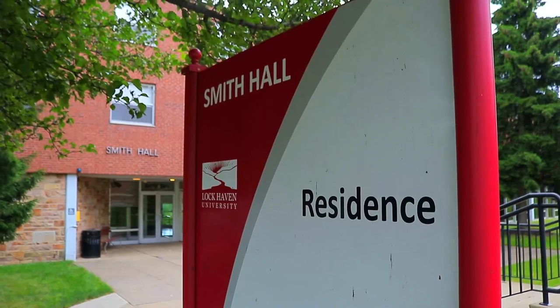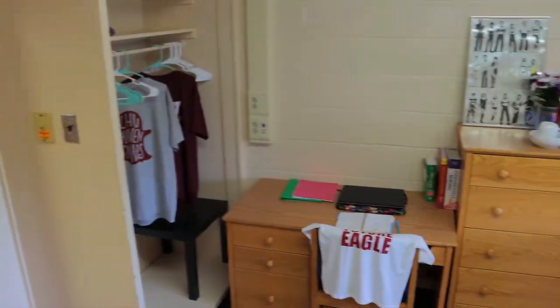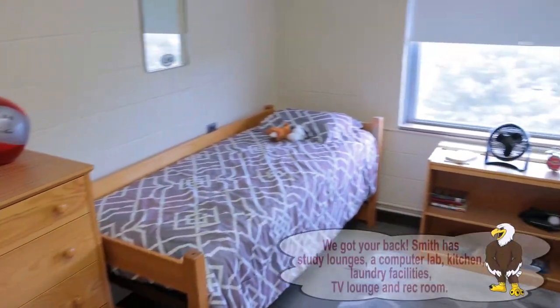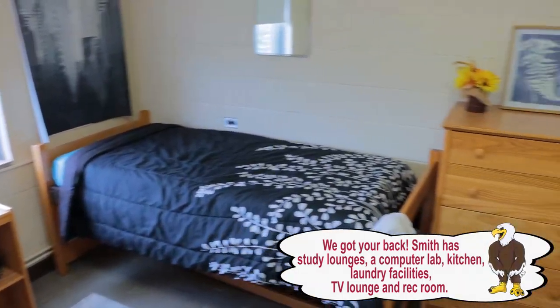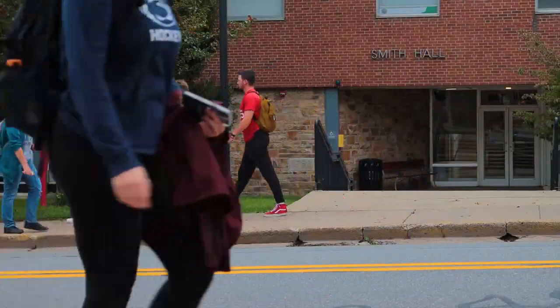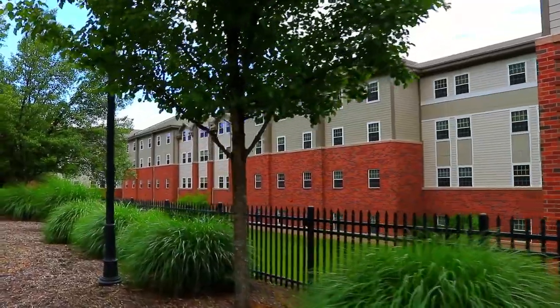Smith Hall. A renovated residence hall, co-ed by wing, Smith houses 248 students in single or double rooms. Like in all LHU halls, each room has high-speed ethernet, wireless access, and digital cable. For security, all campus halls require ID to enter the building and keys to enter rooms.